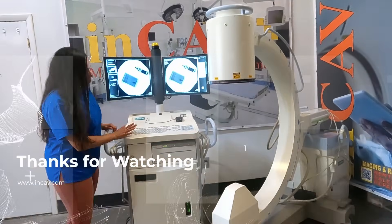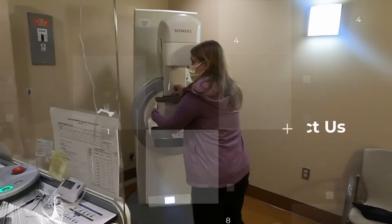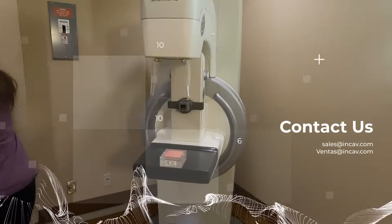We have this equipment and much more available for sale or rent at InCav Medical, your best option for medical and laboratory equipment.